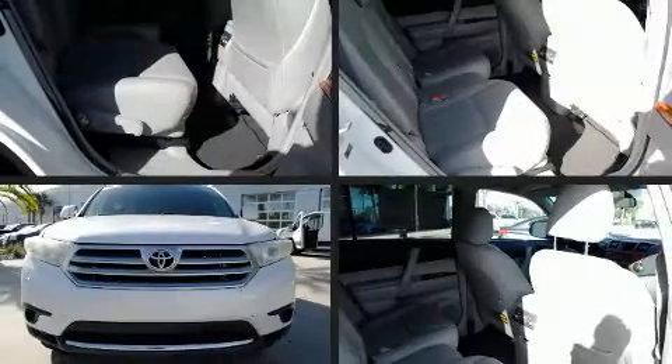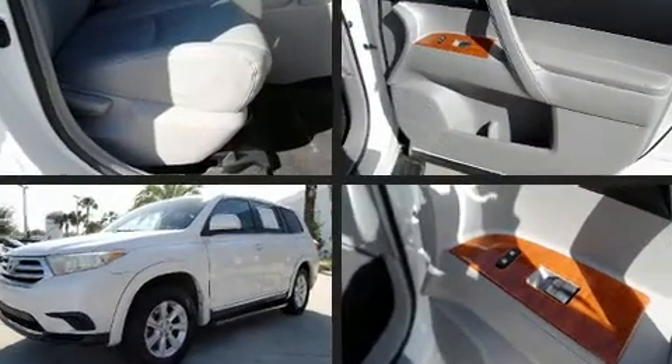Climb inside the 2011 Toyota Highlander. It features a front-wheel drive platform, an automatic transmission, and a 3.5-liter six-cylinder engine.